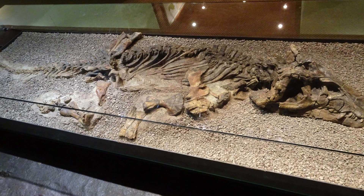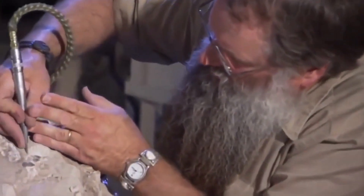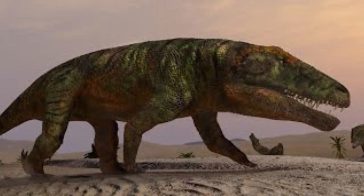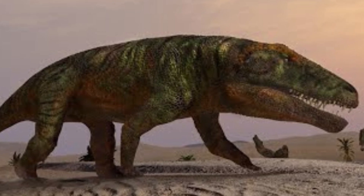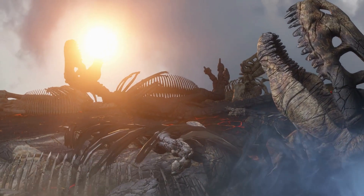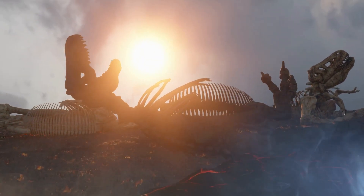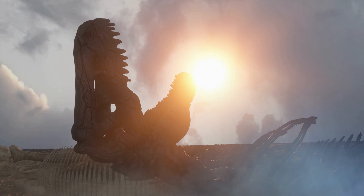Overall, the discovery of Erythrosycus fossils has played an important role in advancing our understanding of the prehistoric world and the creatures that inhabited it. The exact reason for Erythrosycus's extinction is not entirely clear, as there is limited information available about this prehistoric creature. However, like many other animals of the time, Erythrosycus may have gone extinct due to a combination of factors.